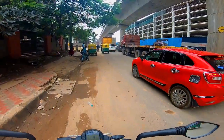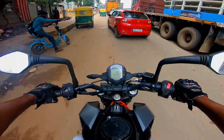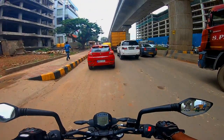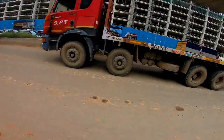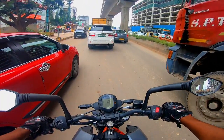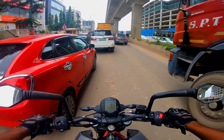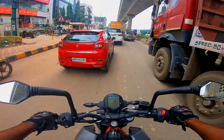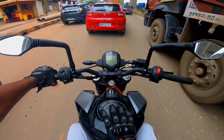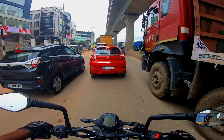Wow, the smoothness feels great even in traffic. This is the last video — I will give you the details: 248cc engine, liquid coolant 4-stroke, 30ps at 9000rpm, 24Nm torque at 7500rpm, and fuel capacity is 13.5 litres.